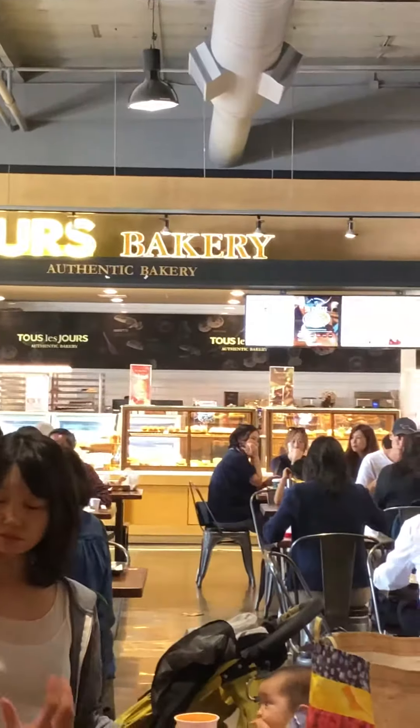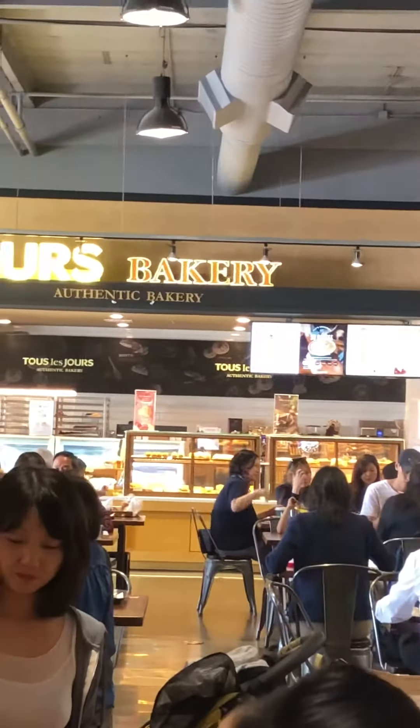So until then, enjoy and happy exploring. Have a nice day and peace to you.